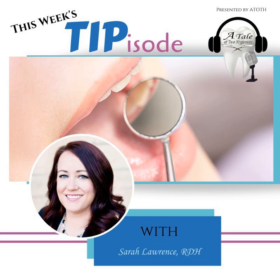Hey everyone, this is Sarah Lawrence, and today I wanted to take a few minutes to go over some tips for when you are seeing pediatric patients in your office. As far as my background, I've been a hygienist for several years now, and the last seven years of my career were spent working as a hygienist and myofunctional therapist at a pediatric office.